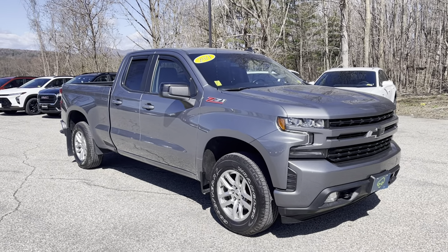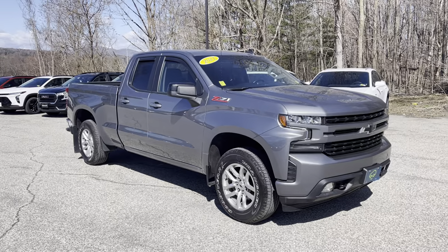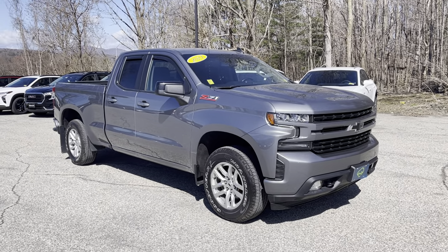One owner — this was a leased vehicle, leased here, service work done here, came back at the end of the lease, which is why we have it, because we grabbed it before it went back to GM Financial.